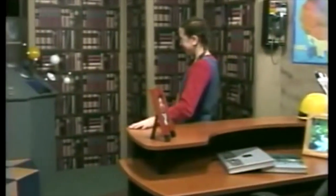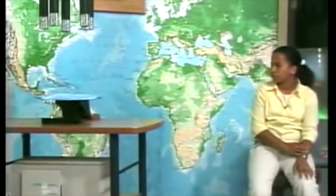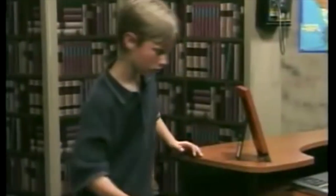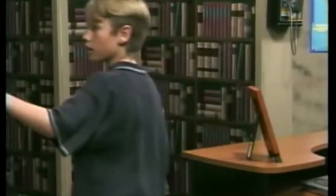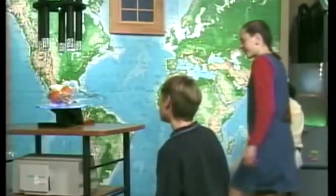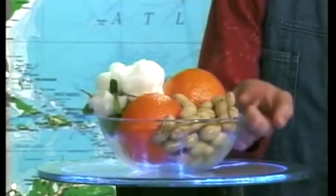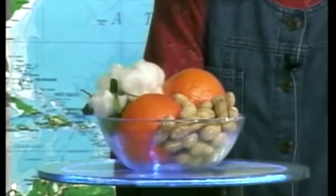The professor must be busy today. Any clues? There's a bowl with something in it. That's an orange. Those are peanuts. But that plant? It's cotton, explorers.